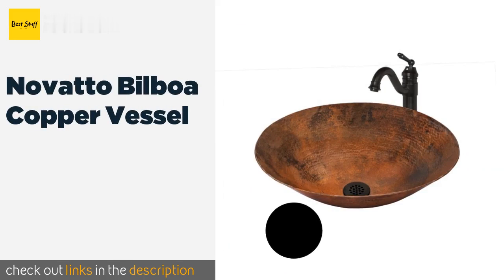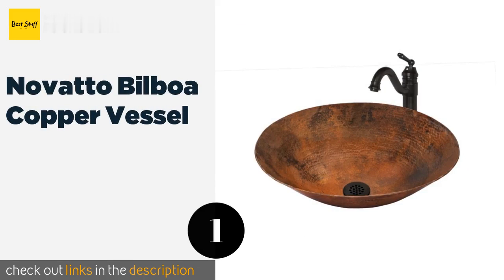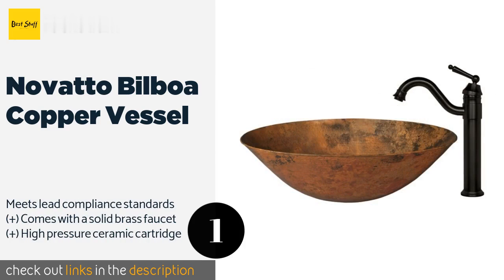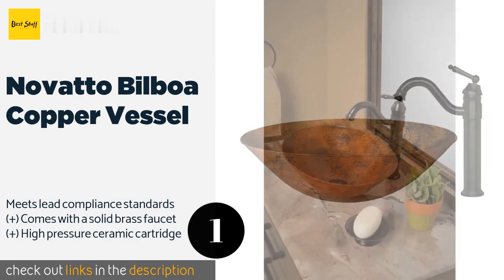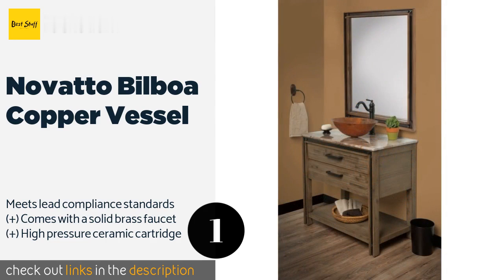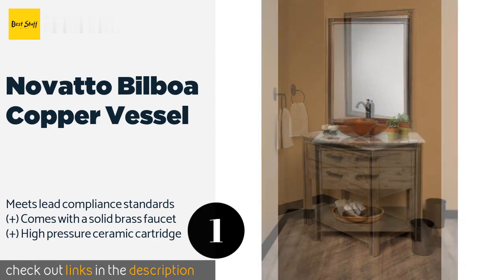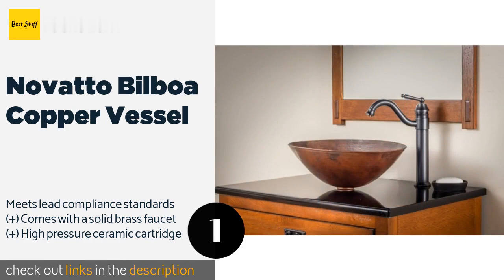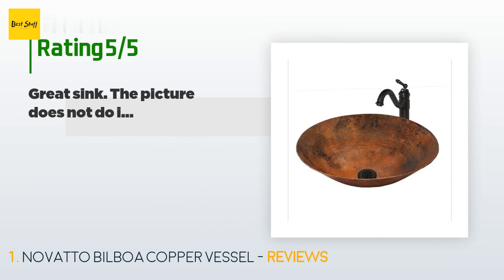The first product on our list is the Novatto Bilboa Copper Vessel. The rustic elegance of the Novatto Bilboa Copper Vessel will transport you to the Italian countryside every time you use it to wash your hands. It's made from thick 14-gauge copper that's as attractive as it is durable, and includes a strainer drain. This product is available on Amazon for $522, and has an average five stars from more than one customer review.